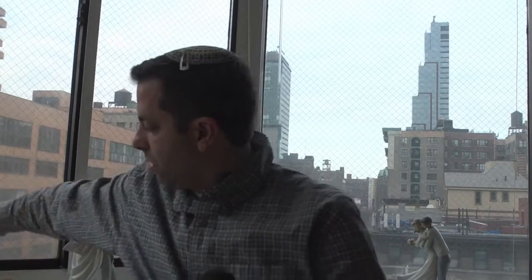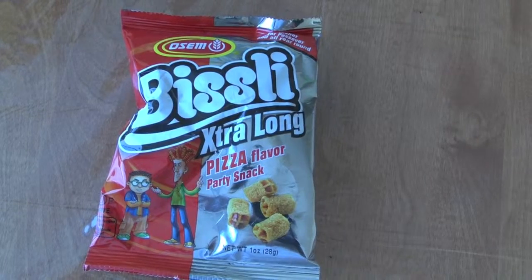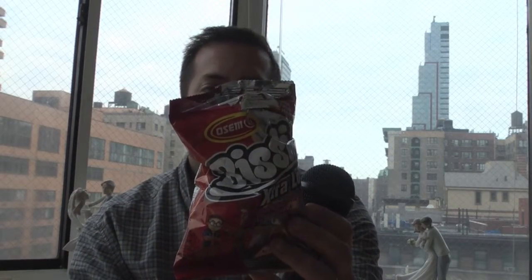Osem specializes in catering to on the go, I think. They have the Beasley which is great if you want something to snack with, and right here the pizza — it's crunchy, it's flavorful and it's not spicy. Sometimes you never know what you're going to get, but it's really good. Enjoy it for Passover.